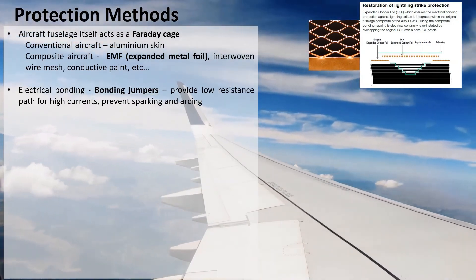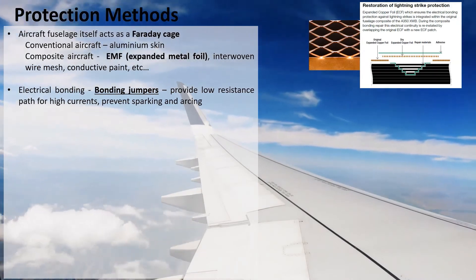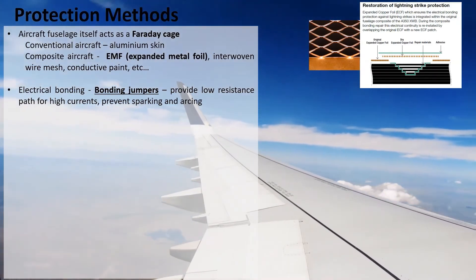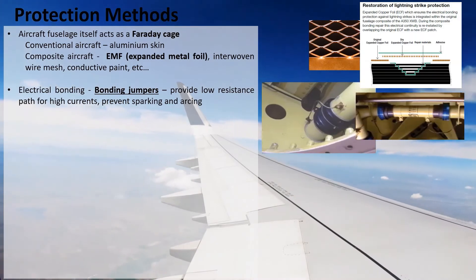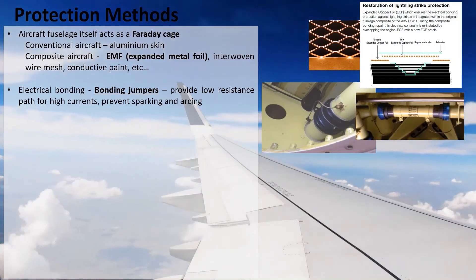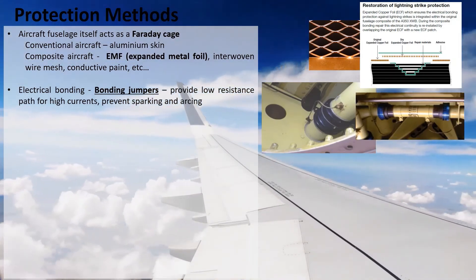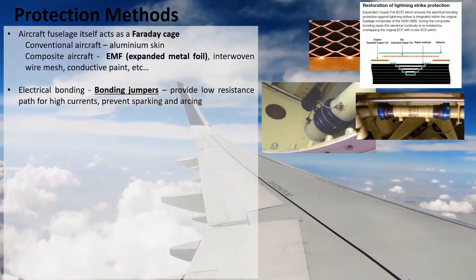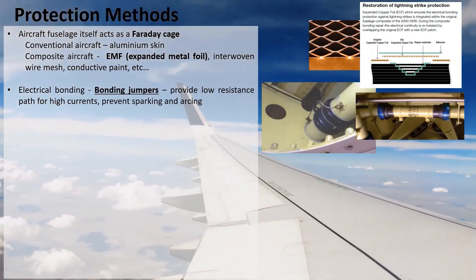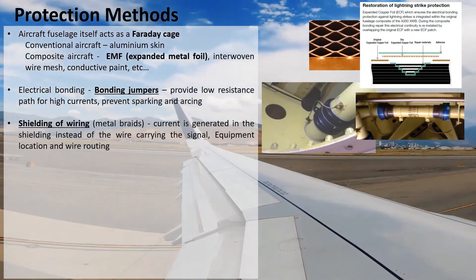Electrical bonding is also very important — making sure there is always a path for currents to follow, which prevents arcing and sparking. One way to achieve this is the use of bonding jumpers. The example shown here illustrates different fuel pipes which have non-conductive connections; by adding a bonding jumper across that joint, it allows current to flow and reduces the chances of sparking or arcing that could result from a difference in electric potential.